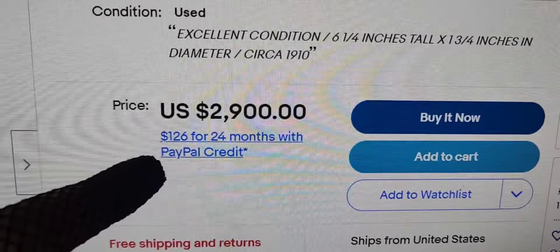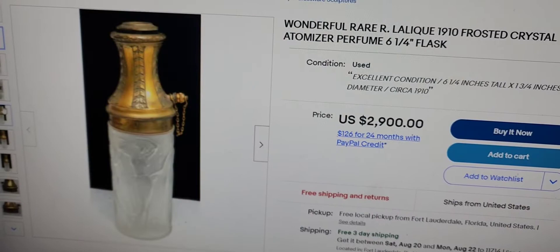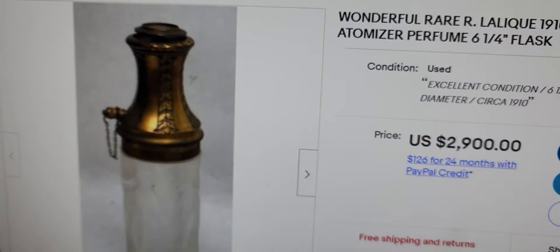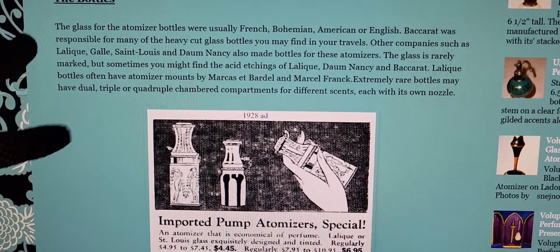If you get a Lalique one, you're going to pay big bucks. Lalique had beautiful raised designs with figures going throughout the piece. This one — I'm showing you on my computer screen — has muses or ladies going throughout it. I believe it's a cameo-type glass. I'm not an expert on glass, but you'll pay $2,900 for something like that, dated circa 1910.